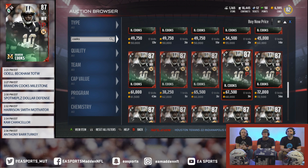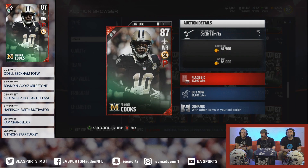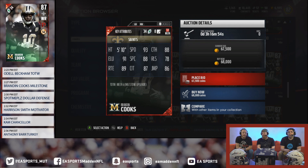Cook's going to cook. QJB has got this guy in his lineup. Cook's about to cook. The Milestone Brandon Cooks is only an 87 overall, but looks like you can grab him for about 67K right now.